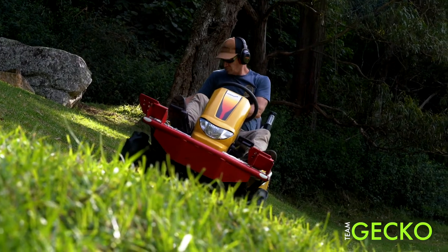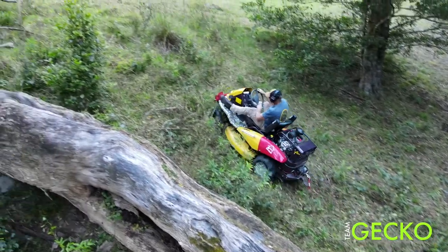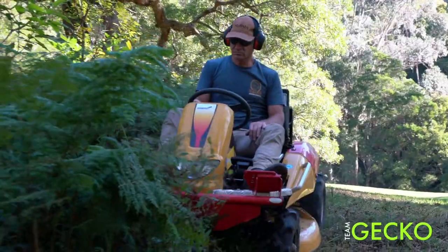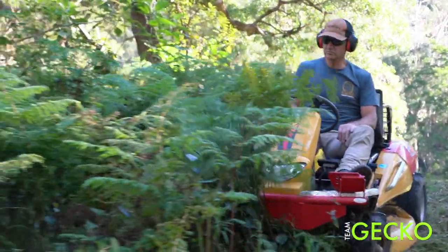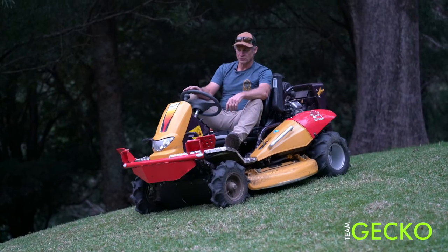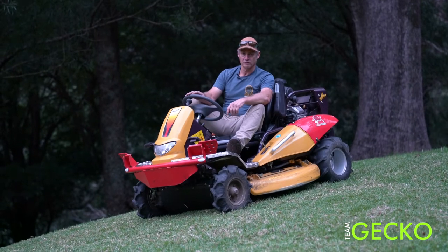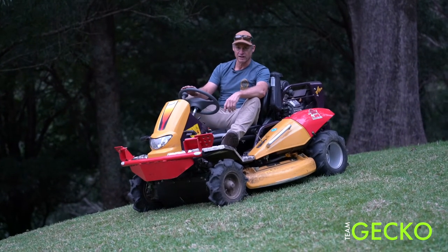It just enables us to do so many more extreme jobs, getting right up into the bush. We do lantana, blackberry, small black wattles up to about 30 to 40 mil — it's just so versatile, it's rough, it's rugged. I had a bog today; it's got a winch and I had to winch myself out of a gully this afternoon.